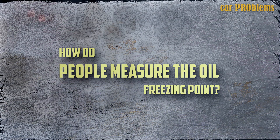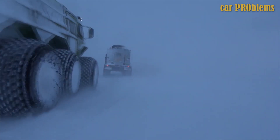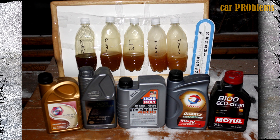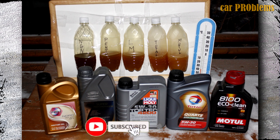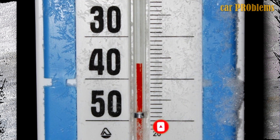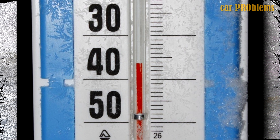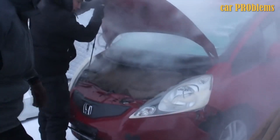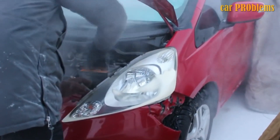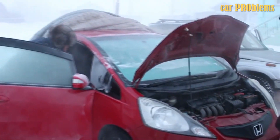How do people measure the oil freezing point? There are two standard techniques for determining the freezing points of motor oil in the automotive industry. The first is the oil thickness approach, which bases the freezing time on how thick the oil is. Some people use the cloud point, which causes streaks in oil as the temperature approaches freezing. The freezing point is typically listed on the bottle, so you don't necessarily need to know how to measure it yourself.